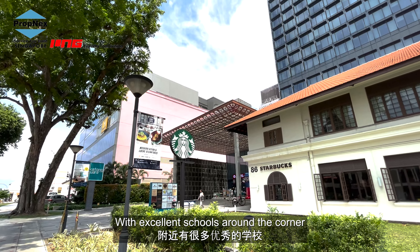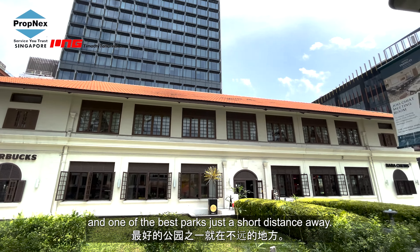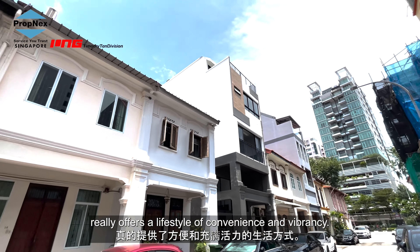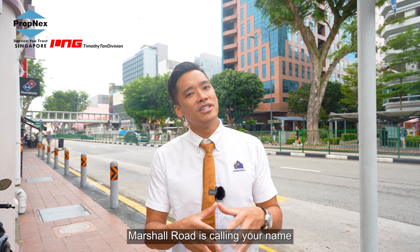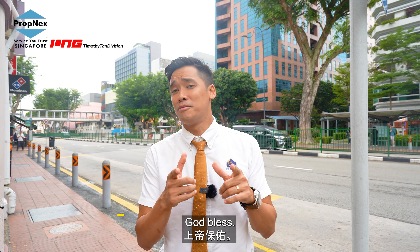With excellent schools around the corner, vibrant cultural heritage, and one of the best parks just a short distance away, Marshall Road really offers a lifestyle of convenience and vibrancy. So what are you waiting for? If you're after charm and convenience, Marshall Road is calling your name. I'm Timothy, thank you for sharing the afternoon with me. God bless.